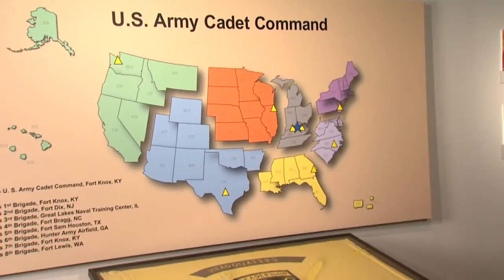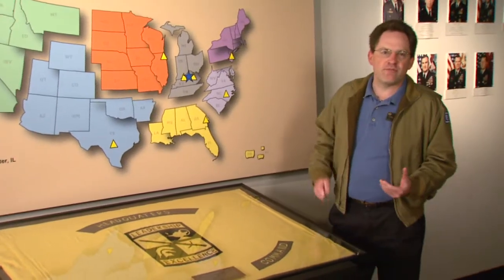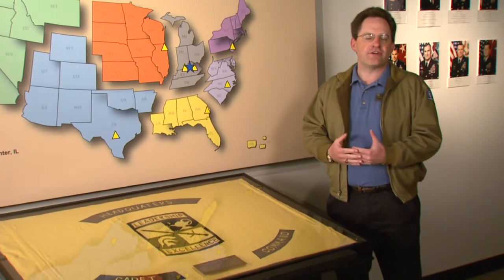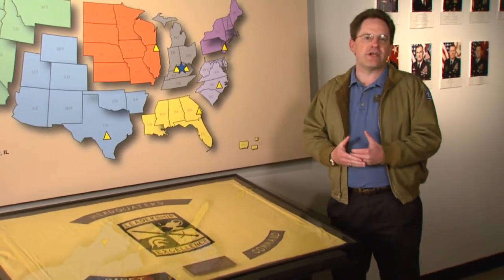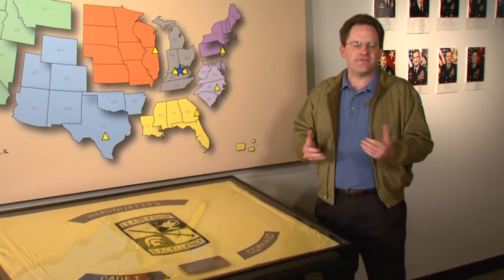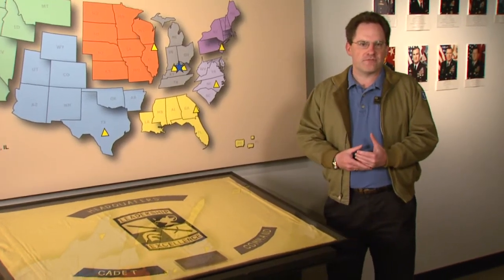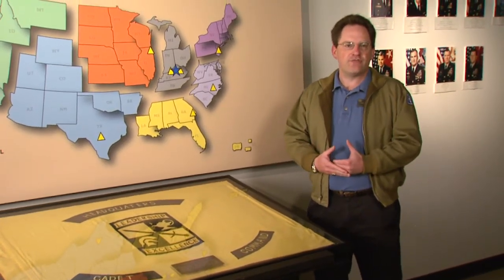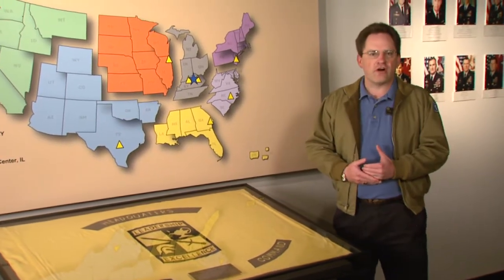A lot of folks may think that the U.S. Army gets the majority of its officers from the U.S. Military Academy at West Point, but in reality, 60% or more of the Army Second Lieutenants commissioned each year come out of Army ROTC and the 273 colleges and universities in the 50 states and four territories that host Army ROTC programs. The governing body for Army ROTC is the U.S. Army Cadet Command, which is headquartered here at Fort Knox, and this map shows where they are and what they do.